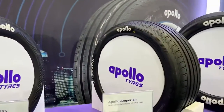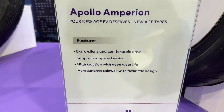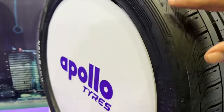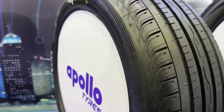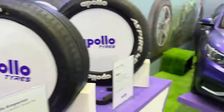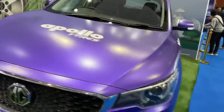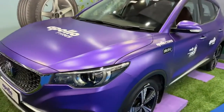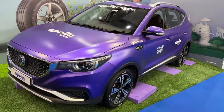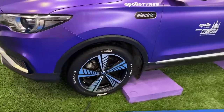In terms of overall dynamics, Apollo has highlighted the aerodynamic sidewall, which speaks to a futuristic design. This element helps cut down friction and rolling resistance, supporting the vehicle in being more aerodynamic — and for an EV, every little bit counts. So having the right tires is essential.